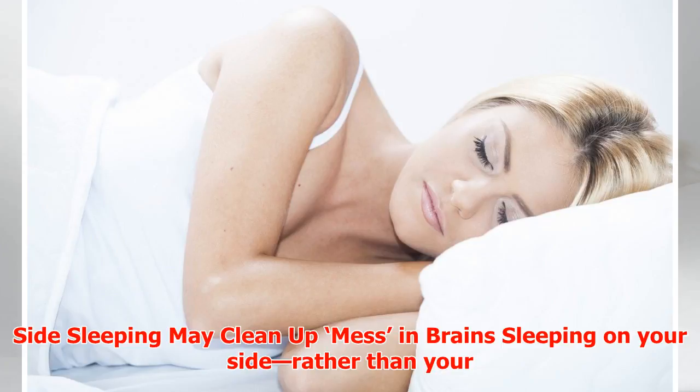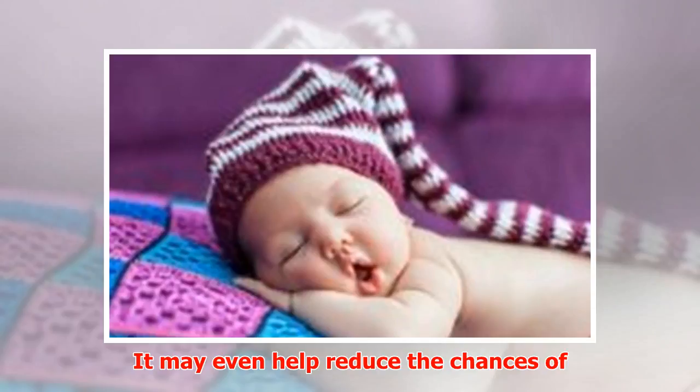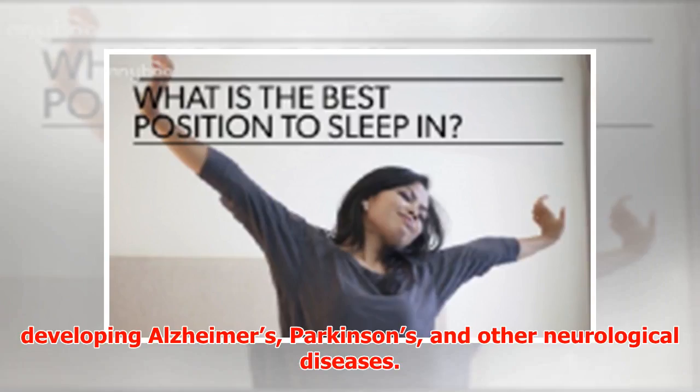Side sleeping may clean up mess in the brain. Sleeping on your side rather than your back or stomach may be the best way to rid your brain of waste. It may even help reduce the chances of developing Alzheimer's, Parkinson's, and other neurological diseases.